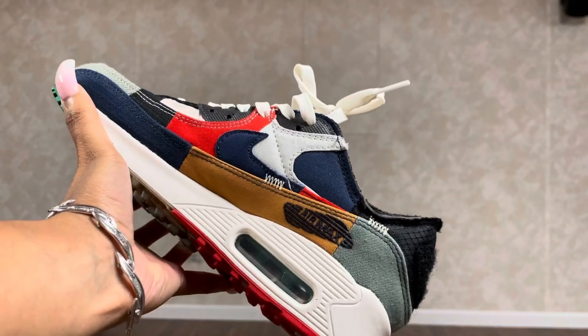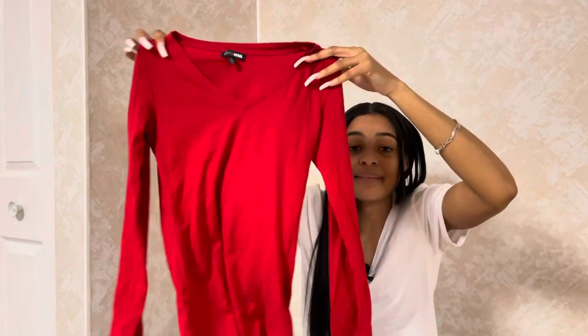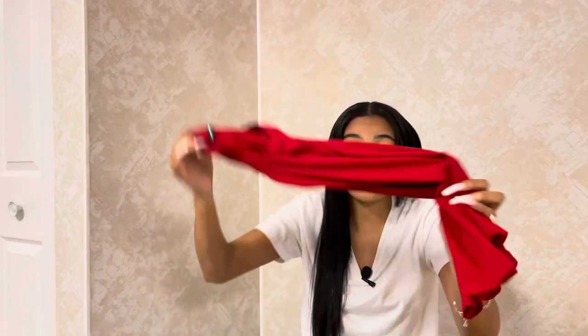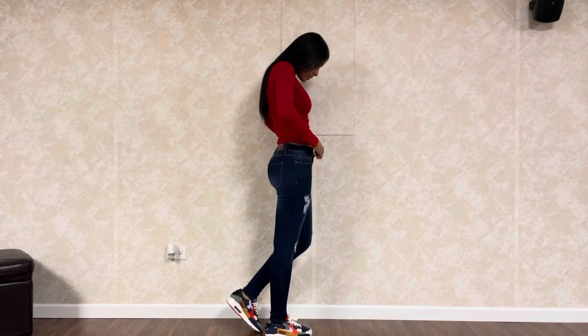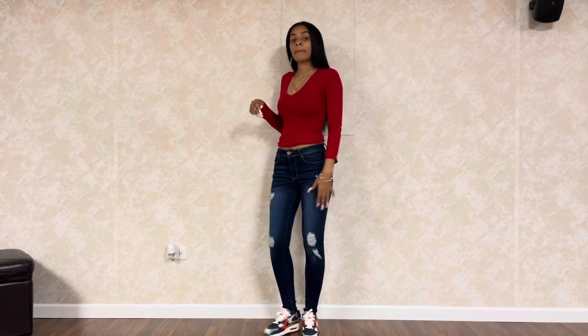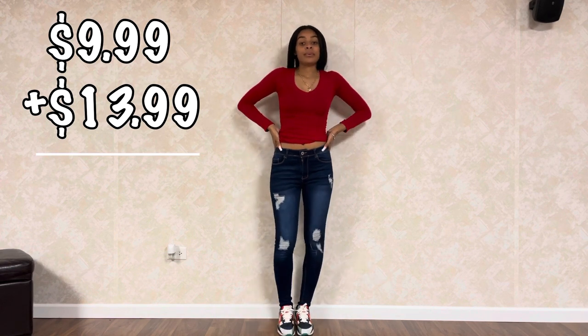The next outfit includes my Legacy Air Max 90s. Those are not included in the outfit cost because they were $140, but I decided to style them with a simple long sleeve tee from Fashion Nova — $9.99, on sale for $5.99. They have a bunch of colors and I love how it fits, the arms go all the way to the wrist. The shoe just screams dark denim, so I got my dark pair of jeans from Fashion Nova for $13.99. That outfit is simply $24.99 — nothing wrong with that, super simple, matches perfectly.